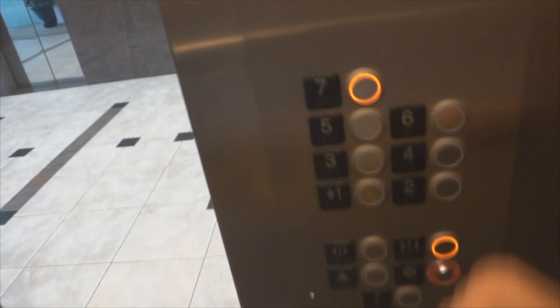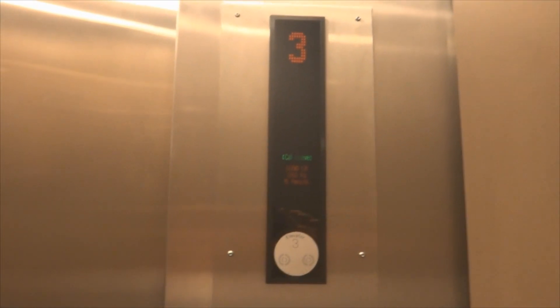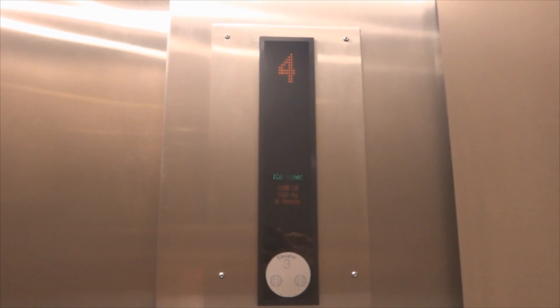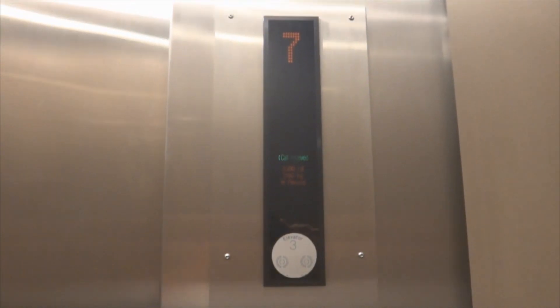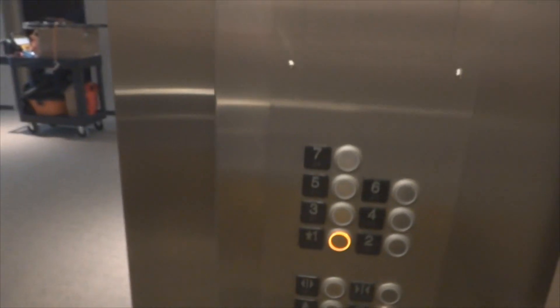I kind of feel scared to do this. Alright, here we go — here goes nothing. Seven, four. This thing's not doing well. Let's get a cab view. Doing good. Let's go to one. We'll come back up and we'll switch elevators. Let's get a cab view. This thing's not doing good.